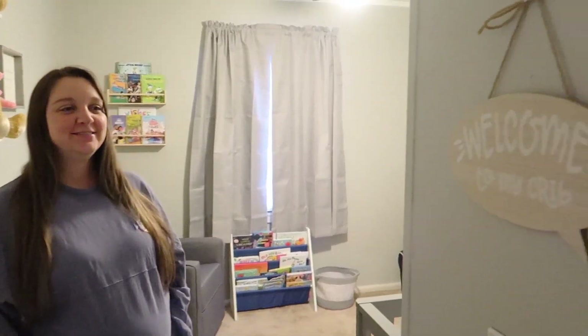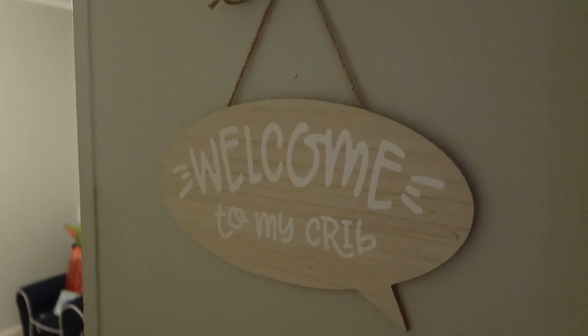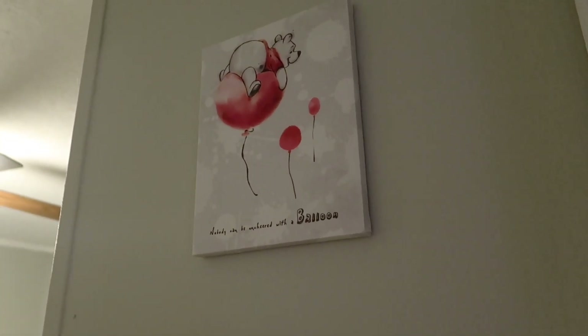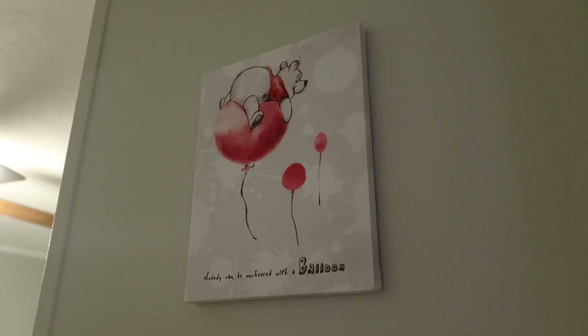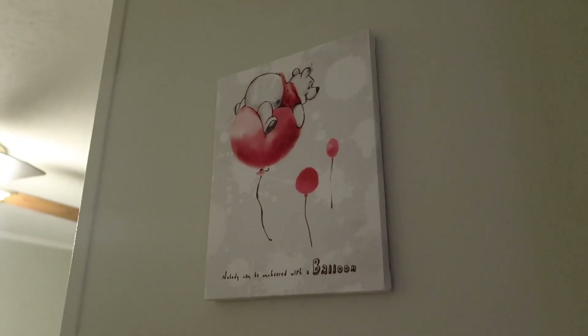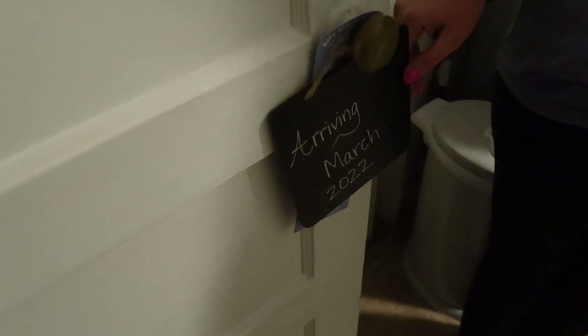As you first come in, to the right side right above his light switch, we have a 'Welcome to My Crib' sign. We also have this little Winnie the Pooh portrait — we've had it for many years and now we're passing it on to his room.